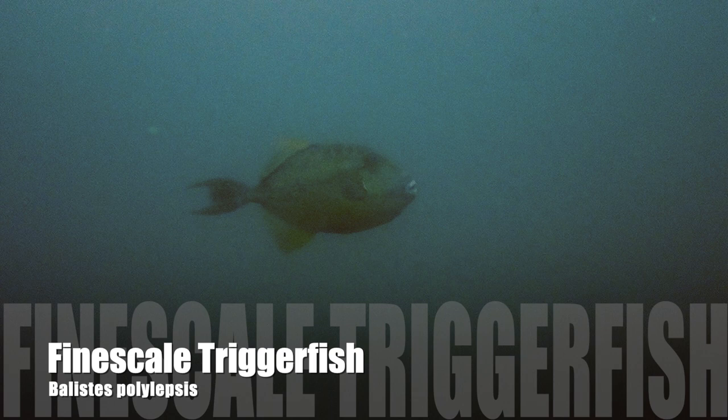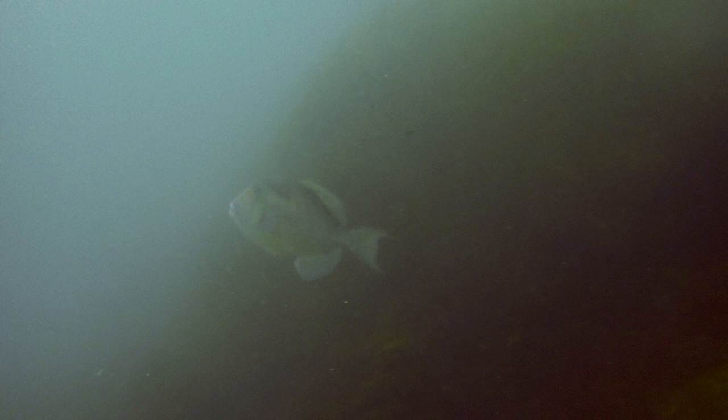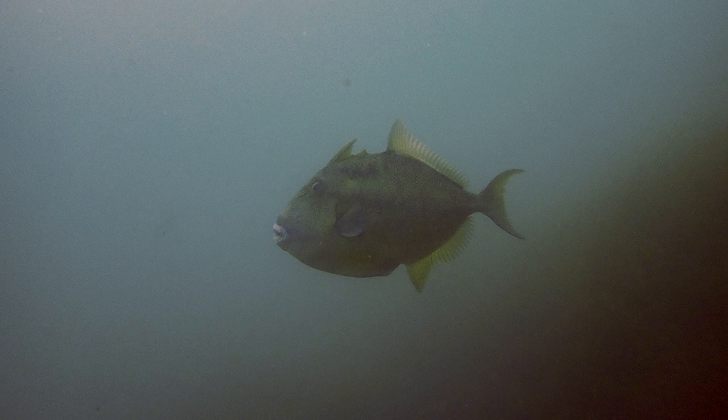A lucky find — we're fortunate to discover the finescale triggerfish cruising through the blue along the edge of the reef. Their bodies are darkish blue-gray and they have a very distinct fin structure. Although the first three spines of the spiny dorsal fin are high, they are lower in height than the soft dorsal fin. The caudal fin has elongated rays, and it's easy to see the thick pale lips hiding pairs of notched incisors.